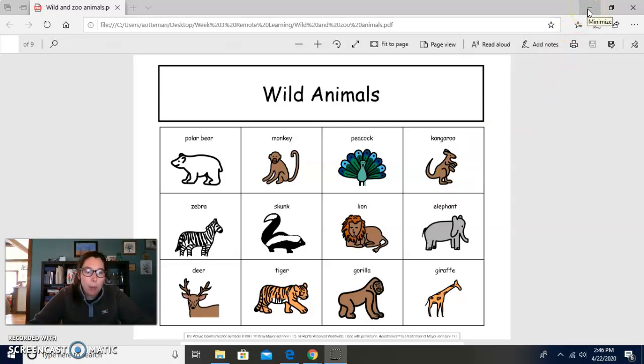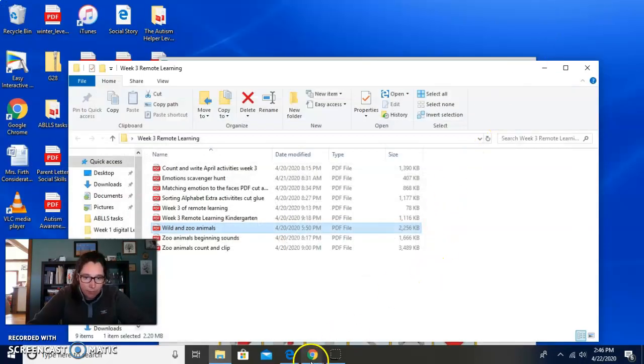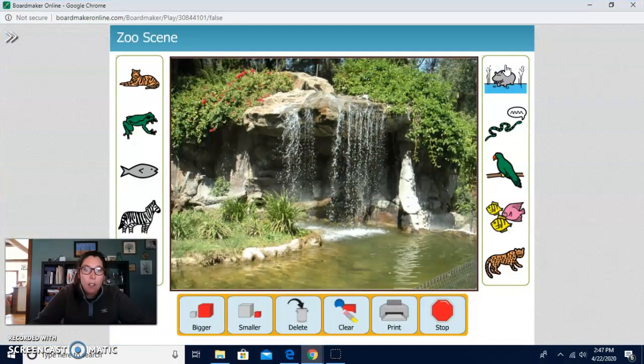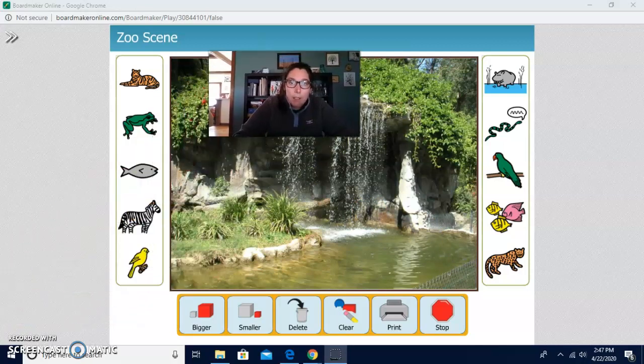Last week we did a farm picture. Let's see if we can do a zoo picture today. Let's find it. Oh, there it is. Let's make it big. All right, so this is a picture you might see something like at a zoo. Do you see the fence right here? That's so people stay on one side and the animals stay on the other side to be safe. Let's look at these.